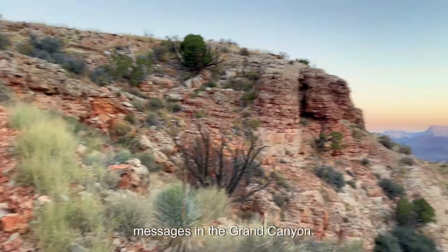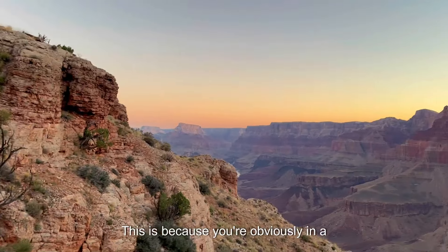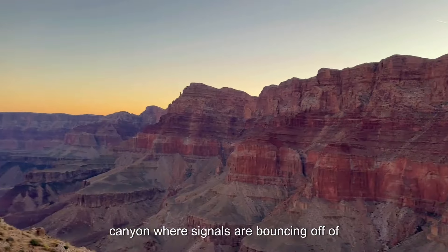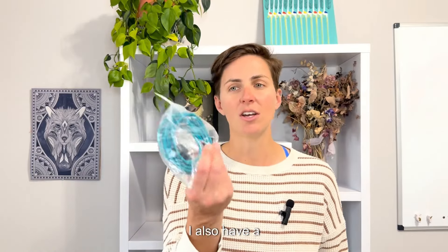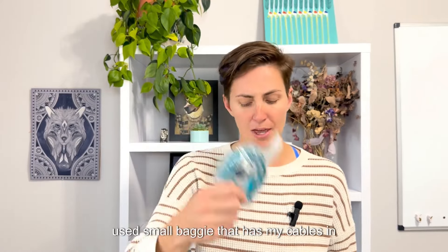It takes a lot longer to send messages in the Grand Canyon, because you're obviously in a canyon where signals are bouncing off of cliffs and whatnot. Next important big thing to bring with you is a battery pack. I also have a small baggie that has my cables in it.